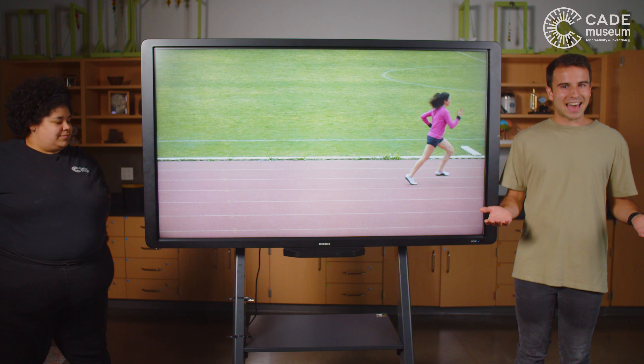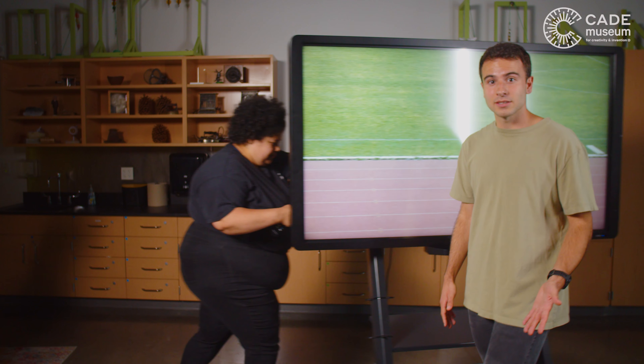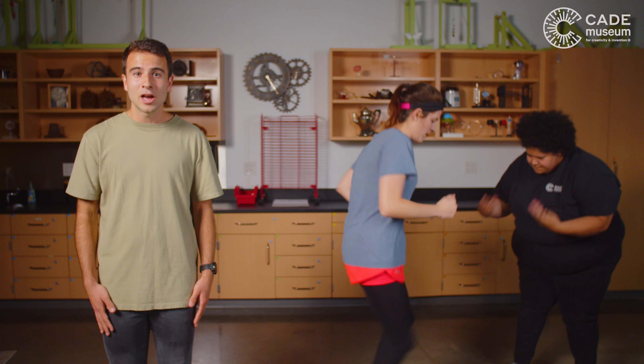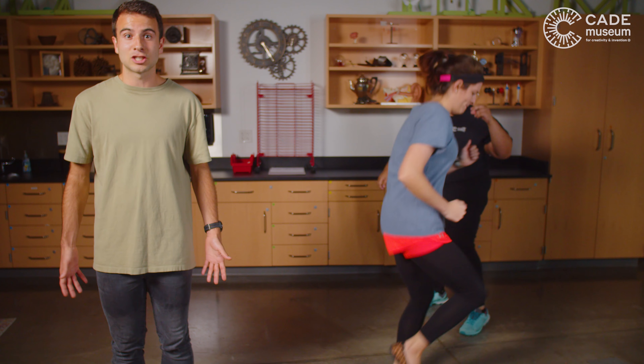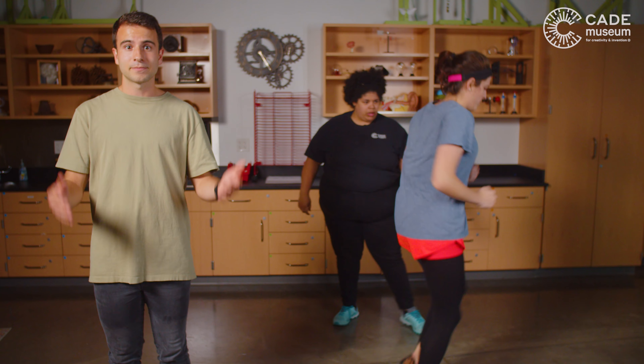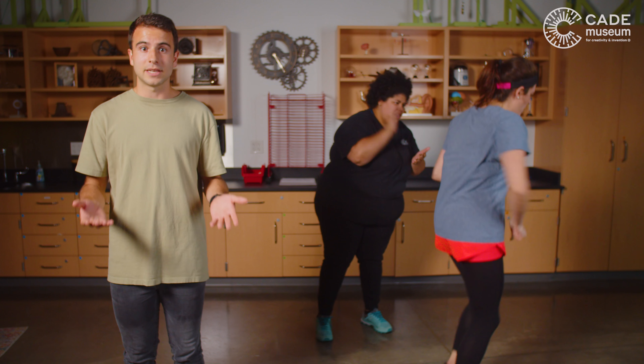So what separates an elite athlete from the rest of us? Force. As we hit the ground with each step, we continue to move forward thanks to momentum. With each step, a runner hits the ground hard. The average runner steps with force equal to three times their body weight; in an Olympic sprinter, it's closer to five. Those springy leg muscles use all that force to launch the runner into the air. In other words, faster runners travel farther in between steps.